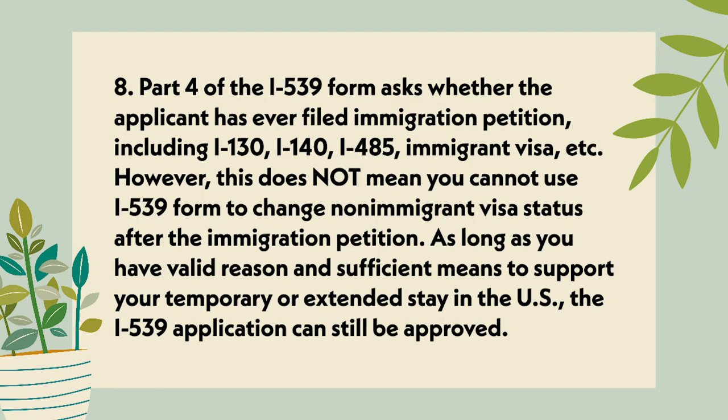Point 8: Part 4 of the I-539 form asks whether the applicant has ever filed an immigration petition, including I-130, I-140, I-485, immigrant visa, etc. However, this does not mean you cannot use the I-539 form to change non-immigrant visa status after an immigrant petition. As long as you have a valid reason and sufficient needs to support your temporary or extended stay in the U.S., the I-539 application can still be approved.